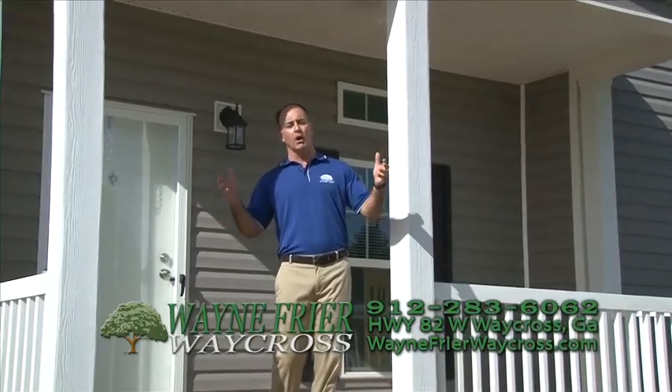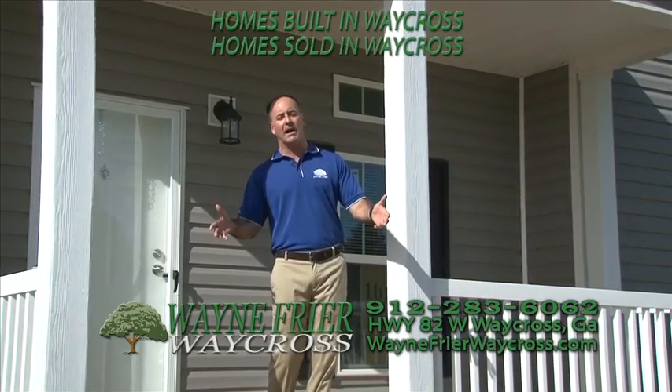Only at Wayne Fry Home Center of Waycross. Homes built right here in Waycross and sold right here in Waycross.